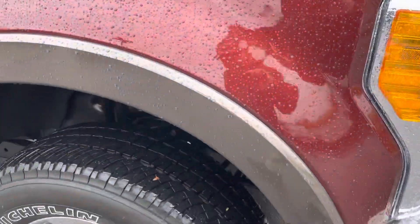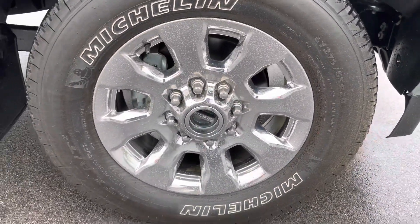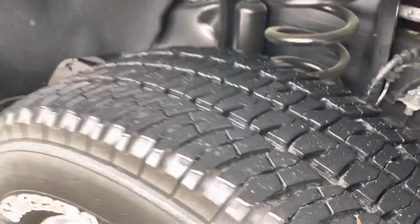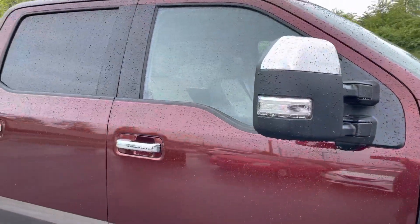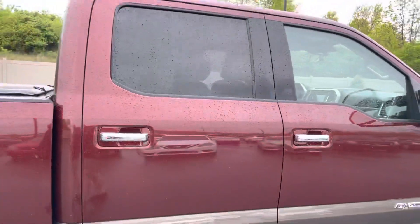We'll go down the passenger side first. Looking at the front passenger wheel — Michelin tires with very good tread left on those tires. You can see the fixed running board there. This truck's been well taken care of; everything looks to be in very good condition.